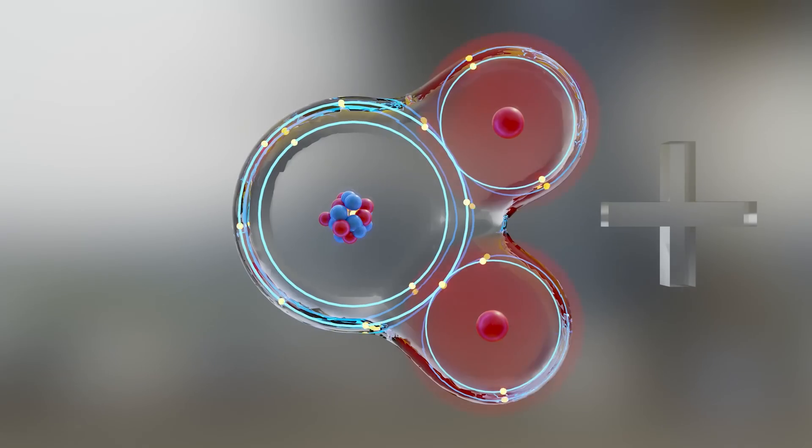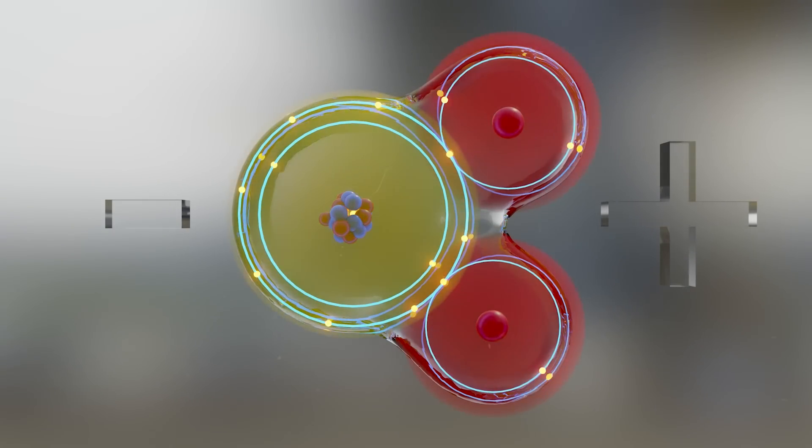This means that the only force which can pull helium atoms together is the so-called van der Waals force, which is caused by electrons shifting from one side of an atom to the other and creating a momentary electrostatic charge. This force is incredibly weak, meaning that helium must be cooled to extremely low temperatures in order for the van der Waals forces to overcome the energy of the moving atoms and pull them close enough together for the gas to liquefy.